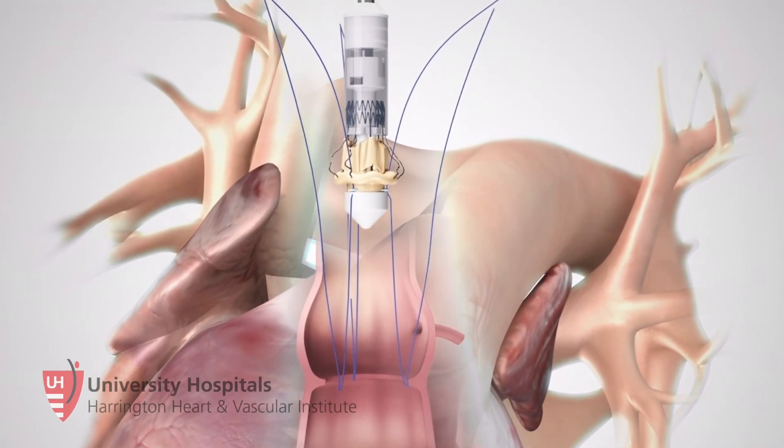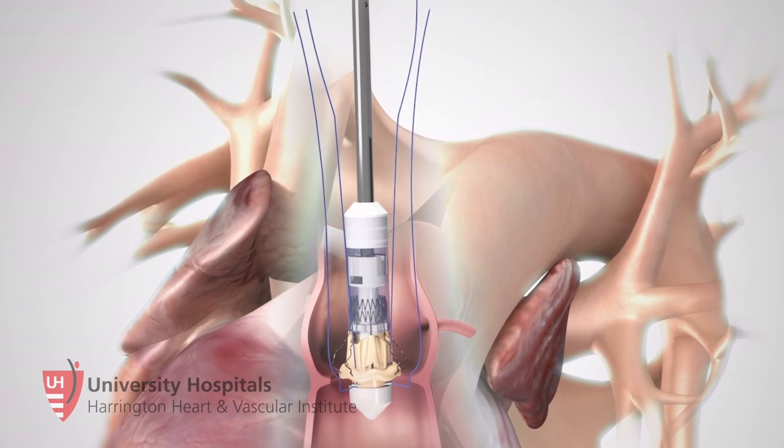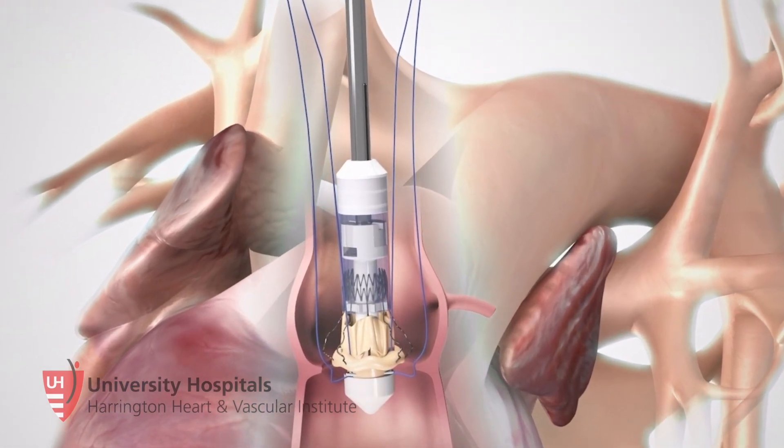So my role as a surgeon is to deliver the best valve possible for that patient. The Percival plays a big role. This valve is mounted on a self-expandable frame made out of a special alloy called nitinol.